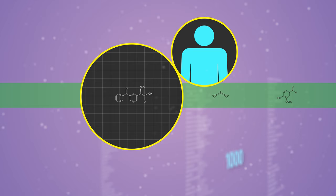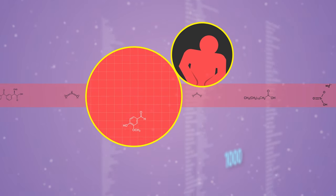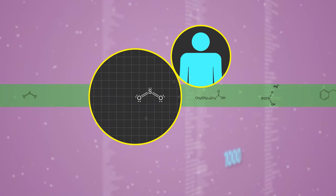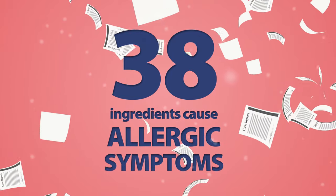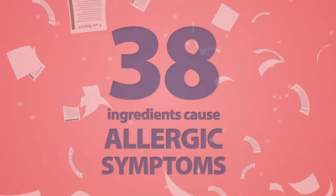These ingredients usually undergo toxicity analysis and have a long history of not causing significant side effects in most patients. However, there are case reports in the medical literature of at least 38 inactive ingredients causing allergic symptoms in sensitive patients.